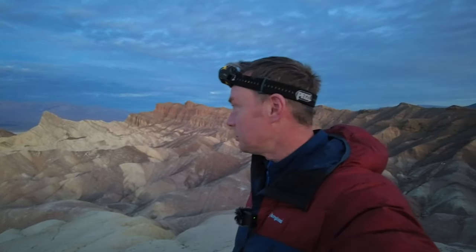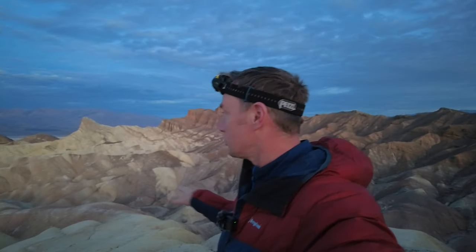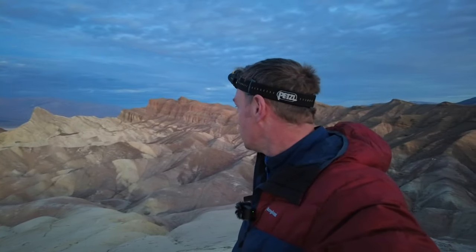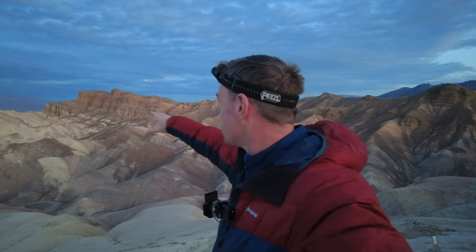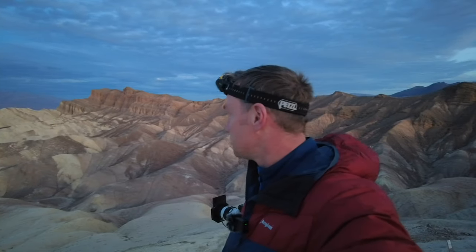Good morning guys and welcome to Zabriskie Point. This morning I took some brilliant panoramic shots of the sky just lighting up a touch, but I'm waiting for the golden hour now. Hopefully the sun is going to come up behind me and illuminate this landscape — otherworldly, I would say alien-looking. Hopefully some nice textures; just look at the lines and contours behind me. The contrast is going to come together — it's a fantastic place, Zabriskie Point.